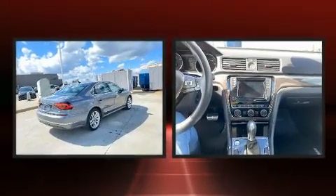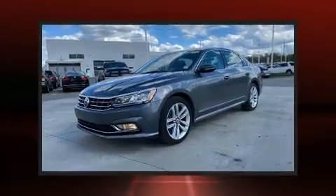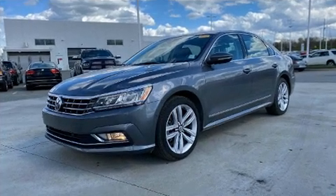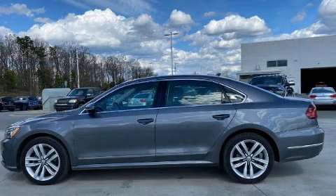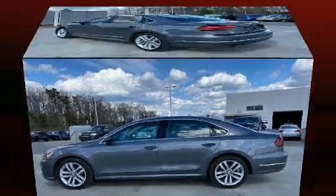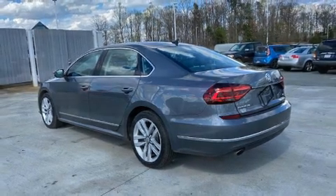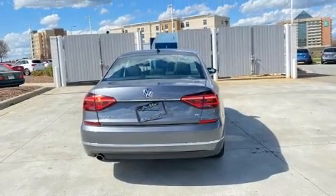A premium sound system drives nine speakers, providing you and your passengers a sensational audio experience. Volkswagen also prioritized safety and security with features such as dual front impact airbags with occupant sensing, airbag ignition disabling, and four-wheel disc brakes with ABS.